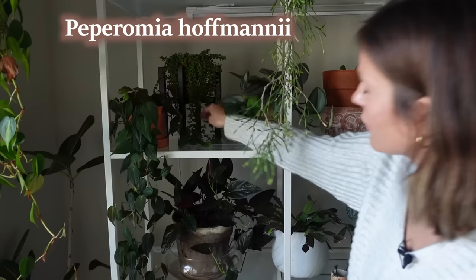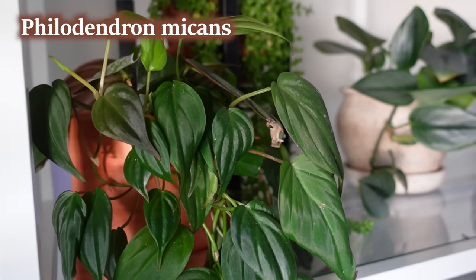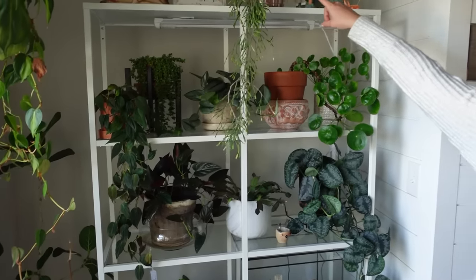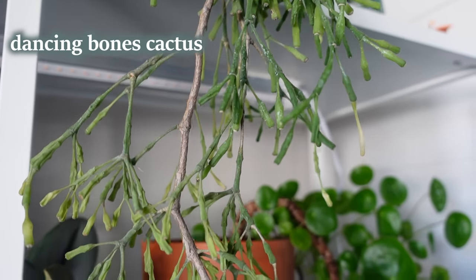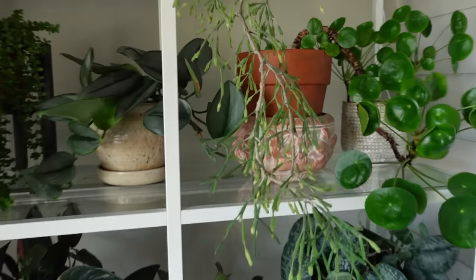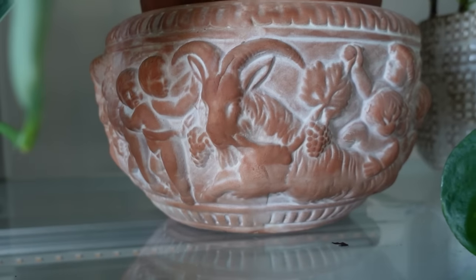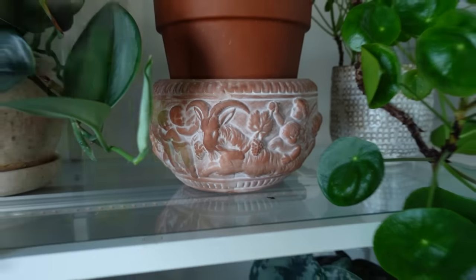This is a Philodendron micans — we got it when we were Christmas shopping. The last plant on the shelf is a dancing bones cactus, which I just love — it's so cool and kind of weird. I want to find a new planter for it though; I just haven't found the perfect one. A non-plant person's perspective: 'Yeah, it looks odd. I almost feel like you should put it in the satanic planter you have.' It kind of reminds me of a season of American Horror Story.